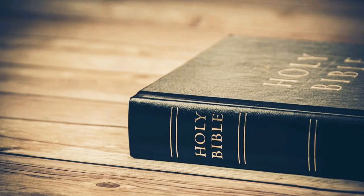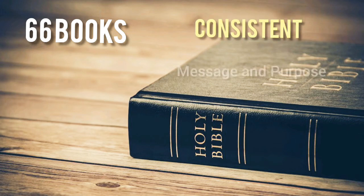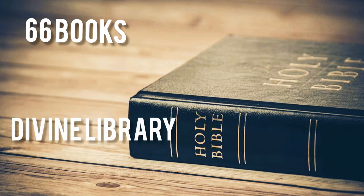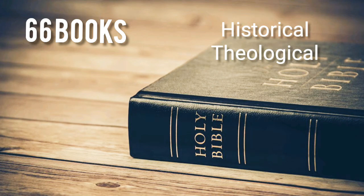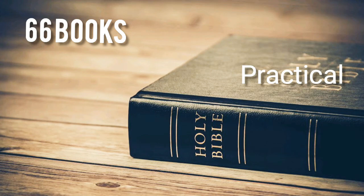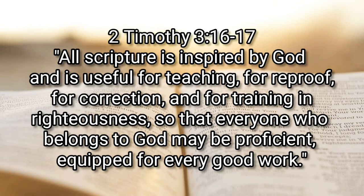The Bible is a collection of 66 books written by many, compiled and completed in more than a thousand years, and yet remains consistent in its message and purpose. It is considered a divine library. It provides historical and theological information. However, its primary purpose is practical — it is to do something in the life of the reader. 2 Timothy 3:16-17 clearly states its purpose.